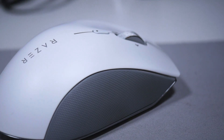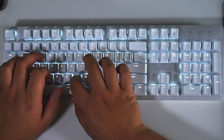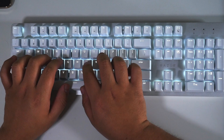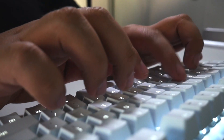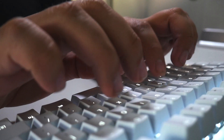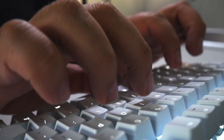The keyboard, while it is a mechanical keyboard, is probably one of my least favorite feeling mechanical keyboards that I've ever used. The reason being is it's a little mushy. It does feel better than most keyboards you can get today, but in comparison to other keyboards in its price range, this is a little mushy and it does feel a little off at times. I find myself mistyping a lot because the feedback just isn't there.